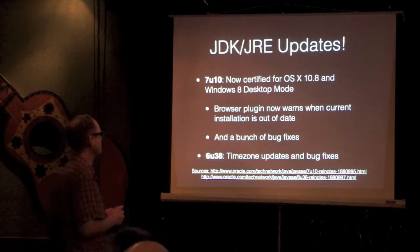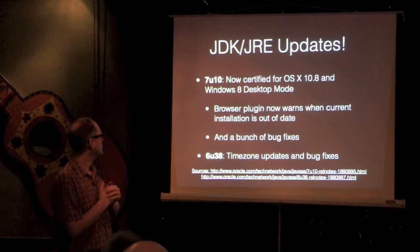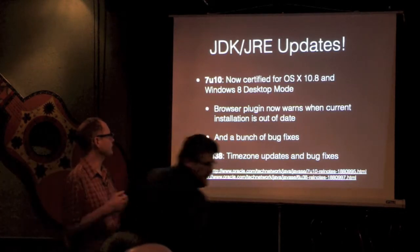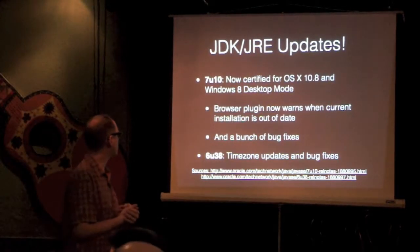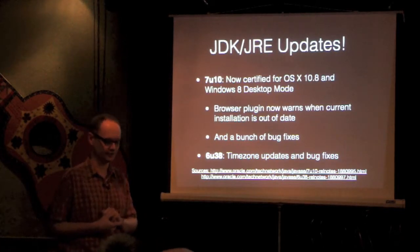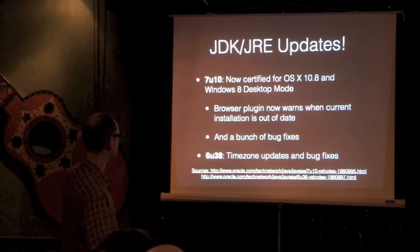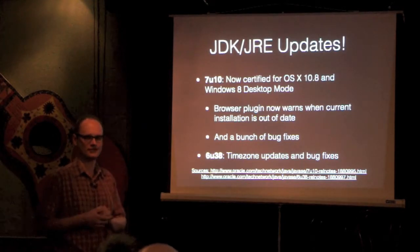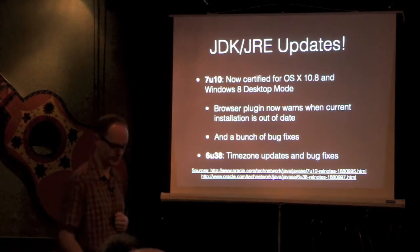There are some Java updates — we kind of have a slide for this every month, so there are lots of Javas coming out. The headline features for Java 7 update 10 are that it's certified to work on OS X 10.8 and Windows 8 in desktop mode, and the browser plugin now warns people launching applets or JNLP files if they have an old Java. Java 6 update 38, which is the penultimate release of Java 6, has a bunch of bug fixes and a new time zone file.